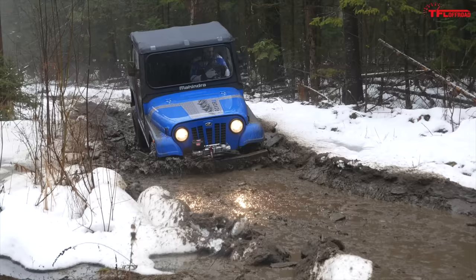It's actually kind of hard to stall this thing. You want to see how much low end is in this Mahindra? This thing is really hard to stall. I've got her in two-wheel drive, first gear, and I'm going to dump the clutch.